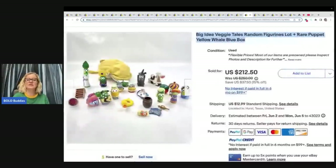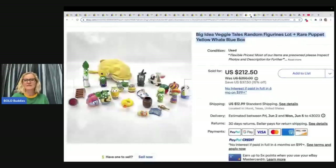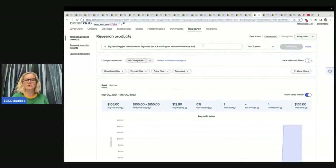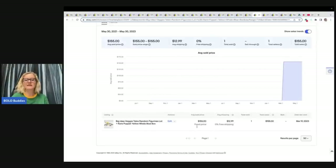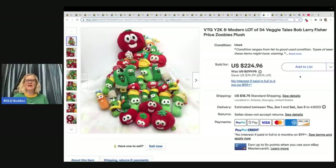They did get $212.50 plus shipping — great BOLO! This next one I had to look up on Terapeak. I copied the title because it was crossed out, put it into the research, and I found they actually took a best offer for $155. You can see right here it says 'flexible prices,' meaning they will accept an offer. Use Terapeak to check those best offer sales.